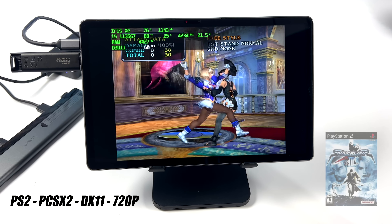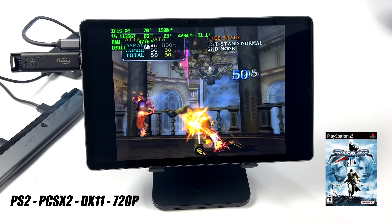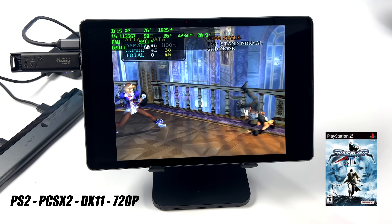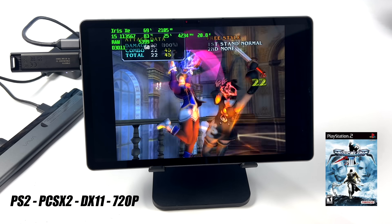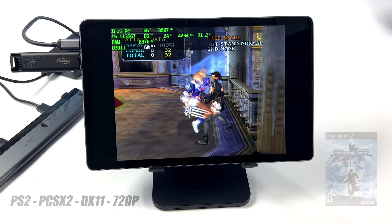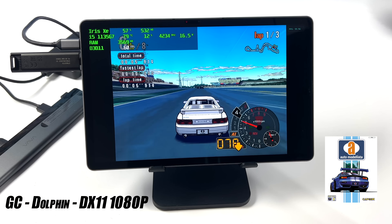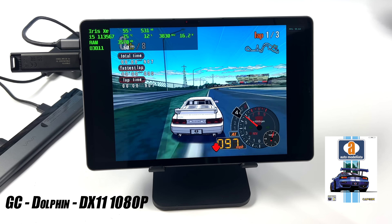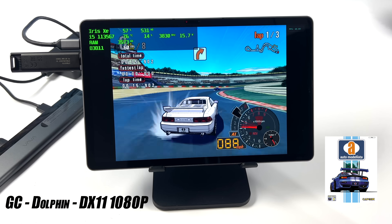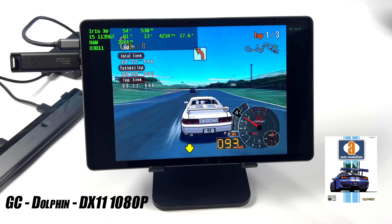Now for emulation. First up is PS2 using PCSX2 with DirectX 11 — Soul Calibur 3, not the easiest game to emulate, running really well at 720p. That's probably the max for this tablet as configured, though some games can go up to 1080p fine. For GameCube emulation using Dolphin, I tested Automobilista — one of the harder games to emulate on lower-end chips — and I didn't see a dip below 60fps at all, even through the difficult corners. This tablet handles GameCube emulation really well.